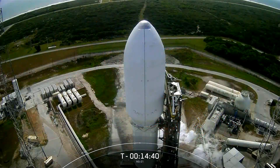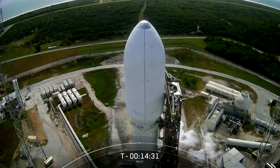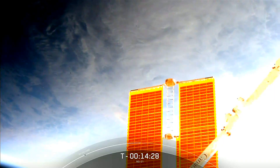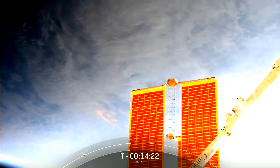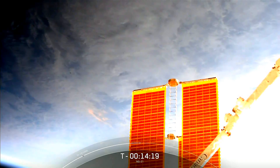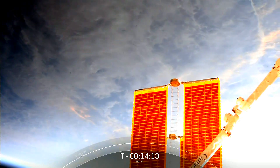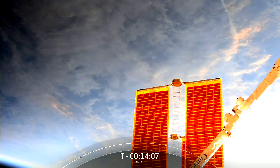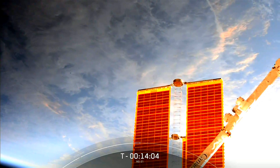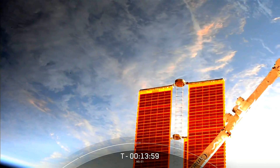Northrop Grumman's resupply vehicle is poised to deliver roughly four tons of science, experiments, and equipment to the orbital outpost. After Cygnus separates from the upper stage of Falcon 9 today, the spacecraft will conduct a series of engine firings to increase its altitude to match that of the International Space Station, setting up joint operations between Northrop Grumman engineers in Dulles, Virginia, and the NASA flight control team in Houston. A launch today will bring Cygnus to the station Tuesday morning, where NASA astronauts Matt Dominick and Jeanette Epps will use the station's robotic arm to grapple the spacecraft. It will be installed to the Earth-facing birthing mechanism on the Unity module for a stay of about five and a half months.